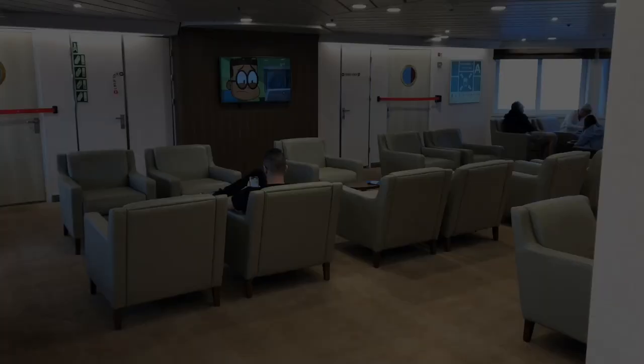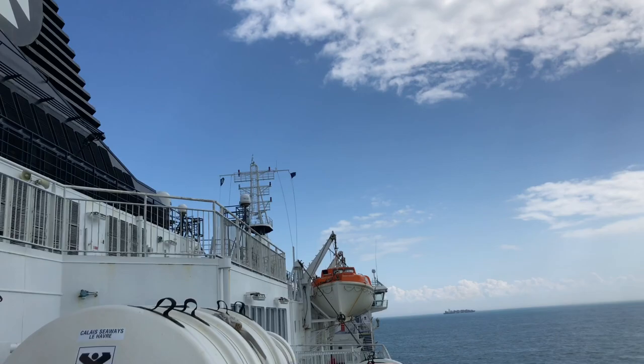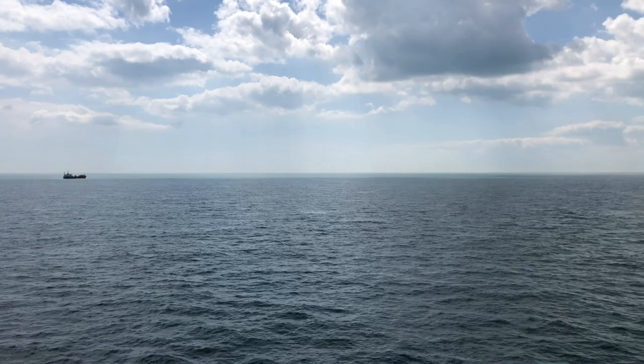Finally upstairs in the premium lounge, we're gonna get some food and we're gonna go outside for a little bit. We're gonna get some coke and crisps. We are finally on the ferry to Calais — there's England and somewhere back there is France. One hour to go, it's really windy out here.